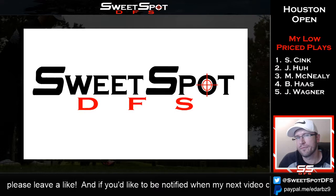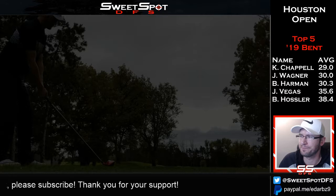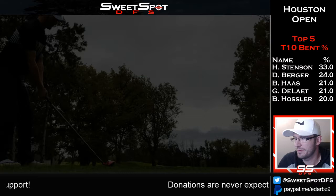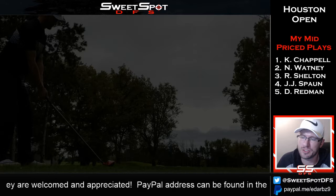Hello and welcome to Sweet Spot DFS. This is a review for the 2020 Houston Open, where Lonto Griffin is your winner. Congratulations to Lonto — he's kind of a grinder-type golfer, and this is a really good win for him. It's nice to see a Web.com tour guy from a couple years ago do well and win the tournament. The review is going to be pretty short.